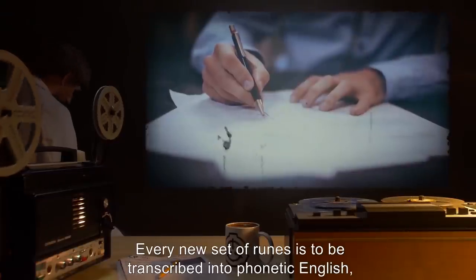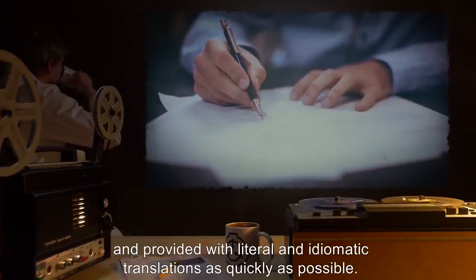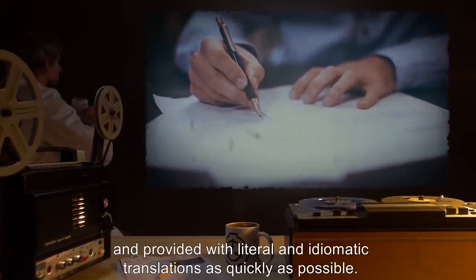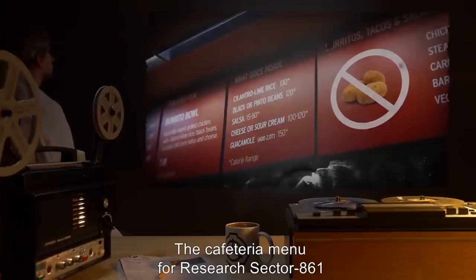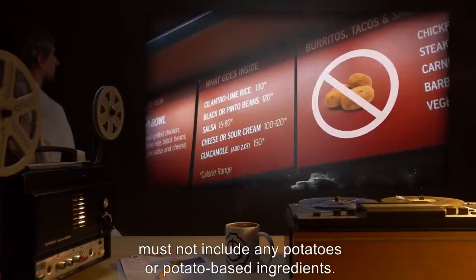Every new set of runes is to be transcribed into phonetic English and provided with literal and idiomatic translations as quickly as possible. The cafeteria menu for Research Sector 861 must not include any potatoes or potato-based ingredients.